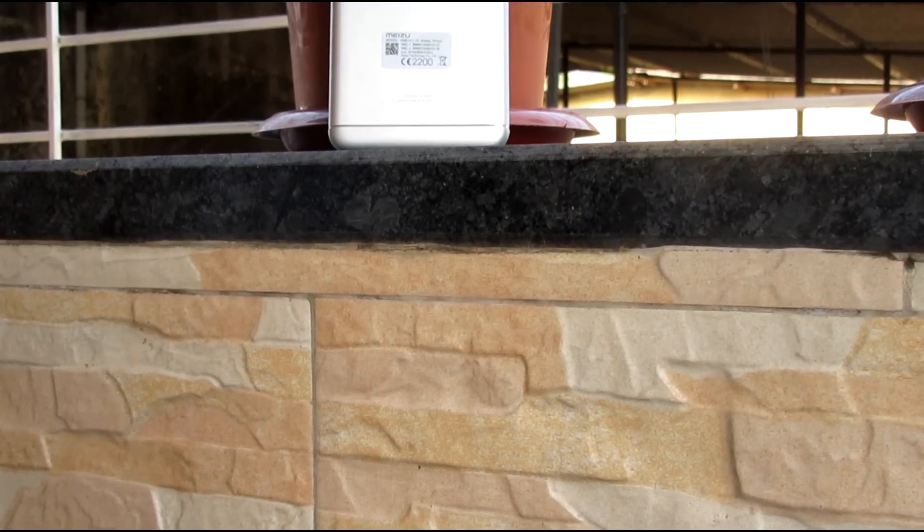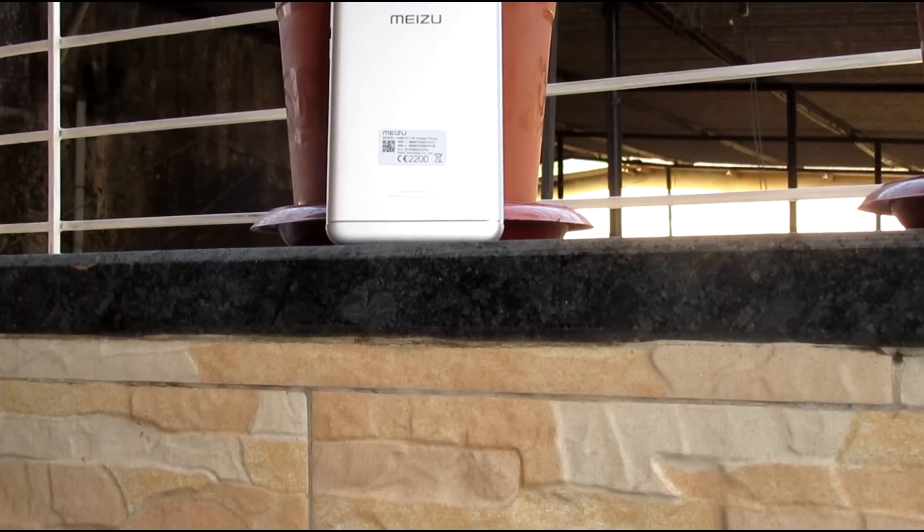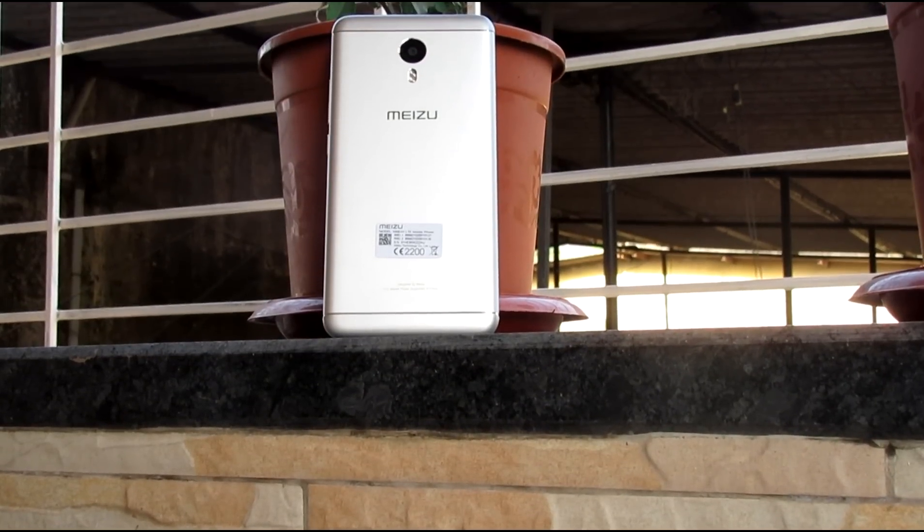This was a long-term review of the Meizu M3 Note. Thank you so much for watching. Let me know your thoughts in the comment section below and please subscribe to my channel if you haven't already.